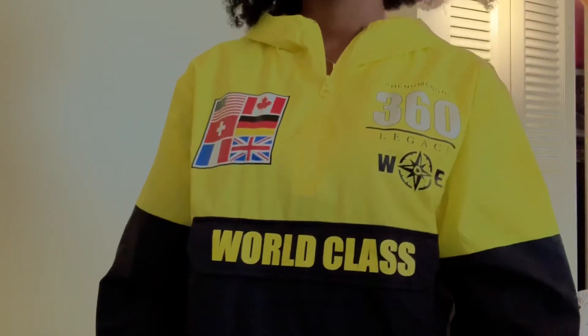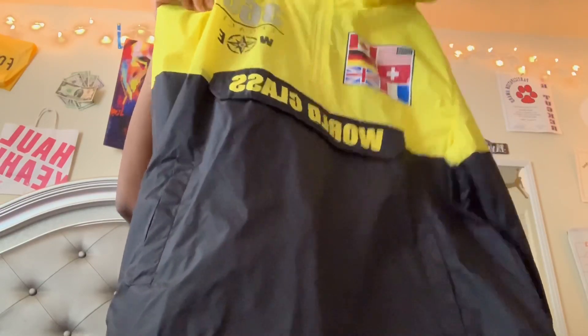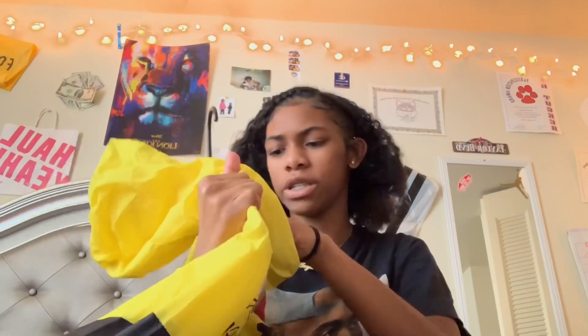Then I got this windbreaker-type hoodie thing from Forever 21. It says 'Phenomenon 360 Legacy' and 'World Class' on it. I thought that was really cool — that's why I got it. I got this from Forever 21 for twenty dollars in a medium, so it's probably going to be really big on me.